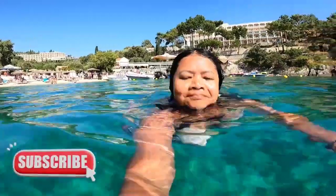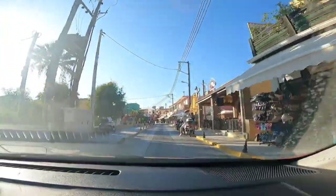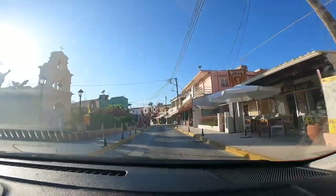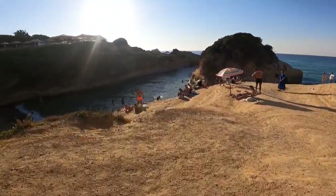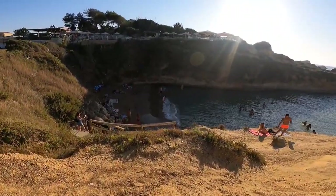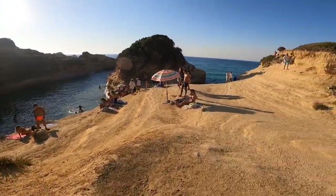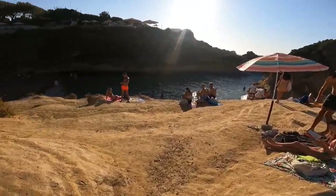We couldn't resist the charm of the beach, so we had a short swim before hitting the road again. Then we headed towards the northern coast of the island and visited Canal d'Amour, also known as the Channel of Love. It's situated between Sidari and Pirolades, about 32 kilometers from Corfu town, and is one of the most popular beaches on the island.